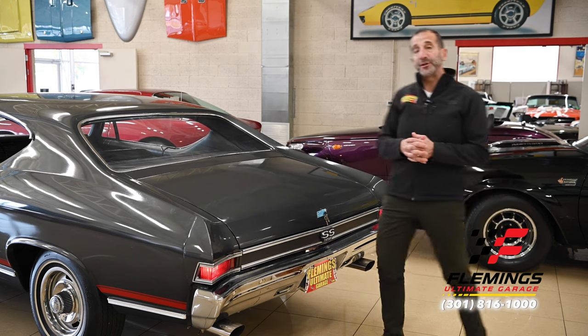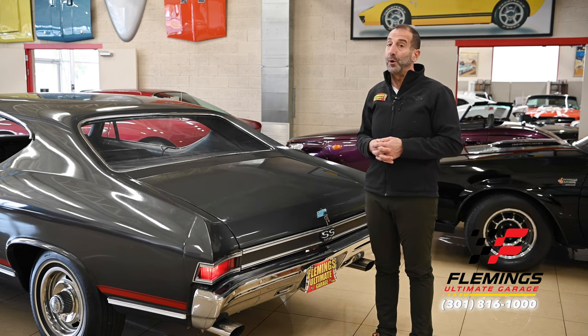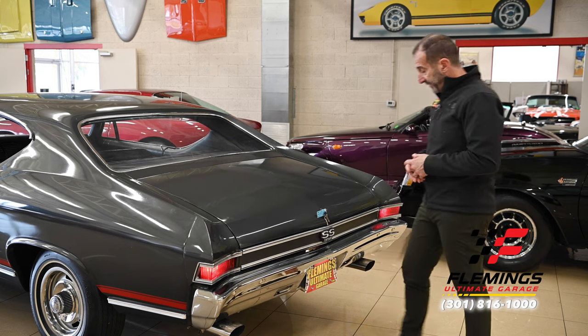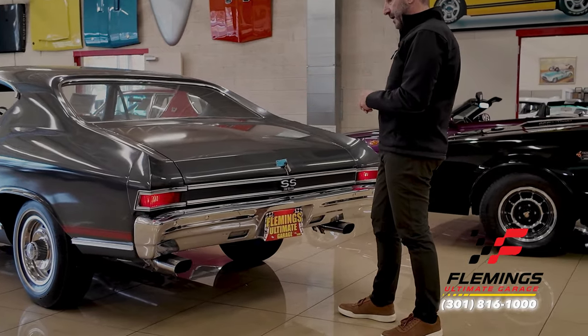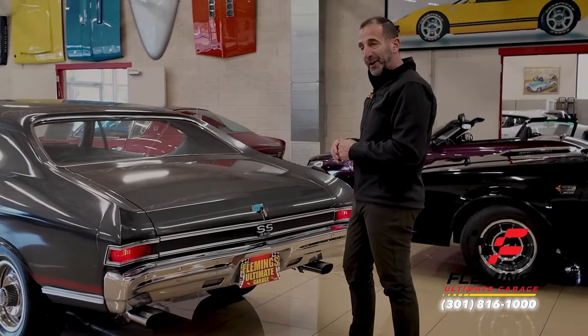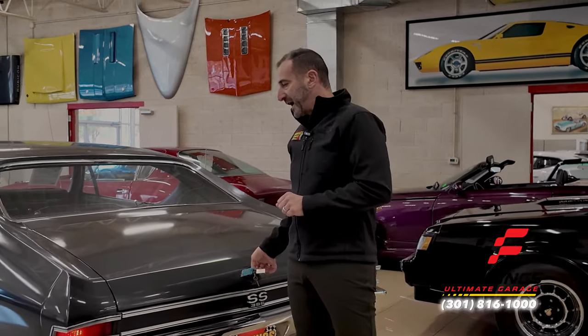1968 is a big model year change for these cars — very different looking from a '67, no mistaking the two. You have a completely different body style, and from behind they look like much more modern vehicles.